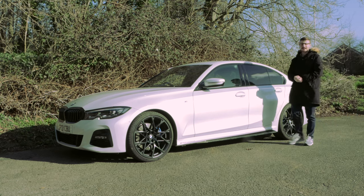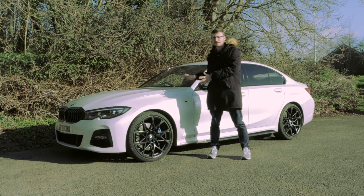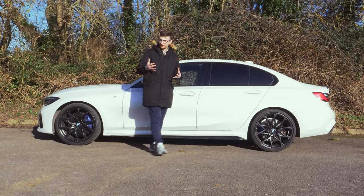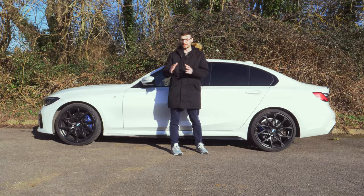Hi there everybody, Tom from OSV here. Are you hunting for your perfect premium saloon? This is the 7th generation BMW 3 Series and in today's in-depth review we'll discover if this popular model is still a viable option three years on.